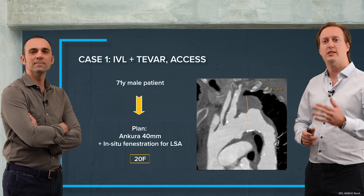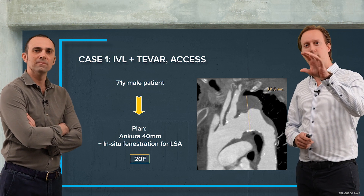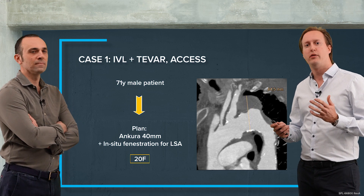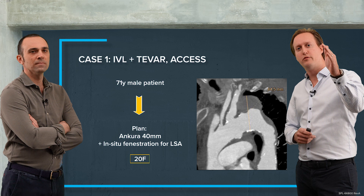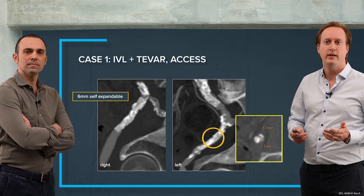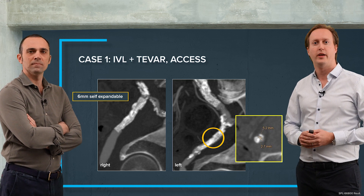The first case is a 71-year-old male patient with a penetrating atherosclerotic ulcer at the level just distal to the left subclavian artery. My plan was to implant a thoracic endograft with an in-situ fenestration for the left subclavian artery. The device I needed to implant is a 20 French inner diameter device.